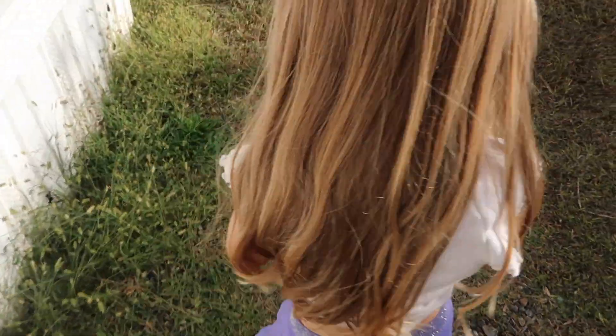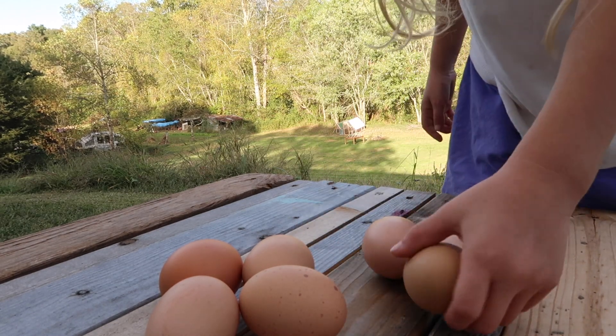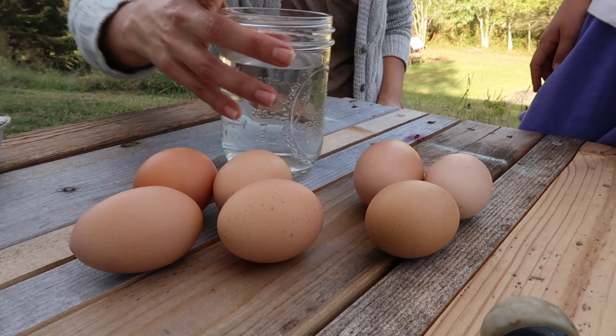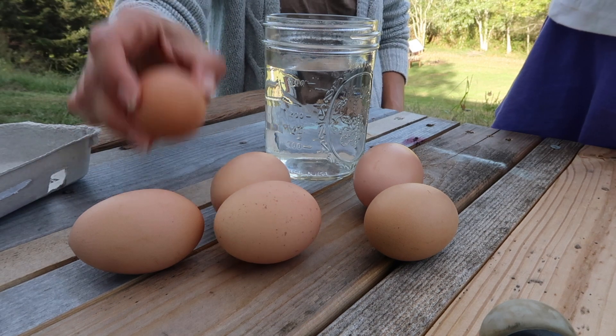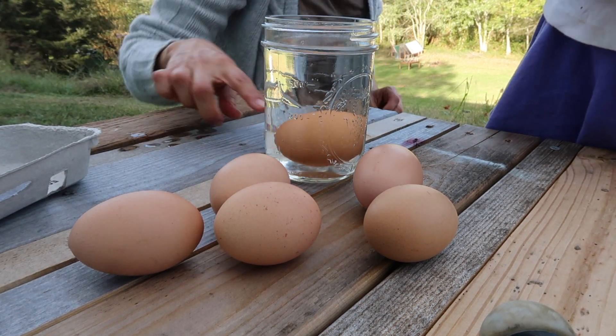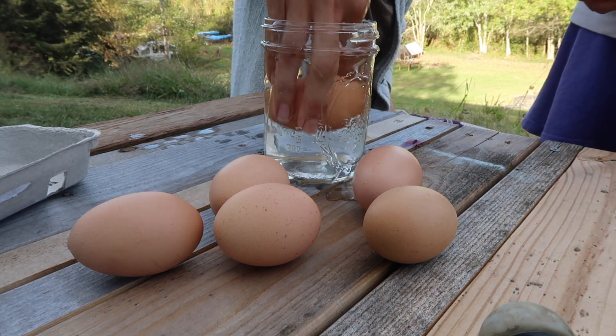Let's do a float test to see if any of them are old. We have a glass of water and we're going to drop the eggs in one by one. We typically don't wash our eggs unless they have poop on them. Here, I'll do the first one — and it sinks to the bottom, so that means this egg is a good egg.